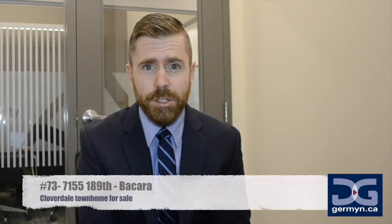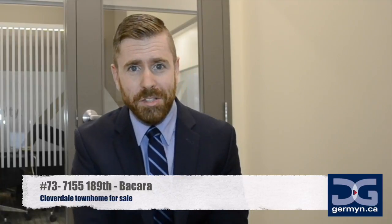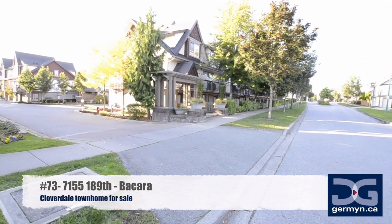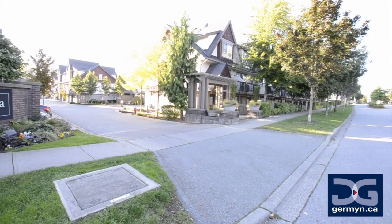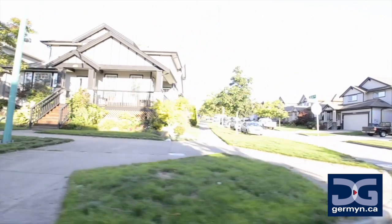You have just stumbled upon one of the best listed townhomes in all of Cloverdale. This unit is an absolute gem, and with a little polishing you can put a spin of your own on it and make it yours and make it awesome. For those new to the Clayton neighborhood, everything you could need is just a short walk from this Becquera complex.